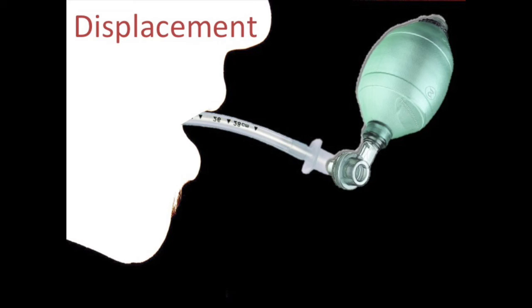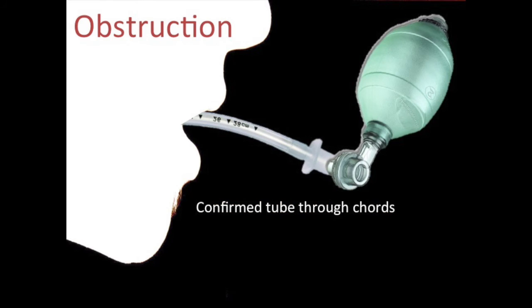Displacement: confirm the tube is in the right place by putting the laryngoscope or King Vision back in the airway and visually confirming the tube passes through the cords. That is the gold standard — not end-tidal capnography, not chest X-ray, not bilateral breath sounds. In our patient, we confirm the tube through the cords. Obstruction: check whether mucus, secretions, or kinking is blocking the tube. Pass a bougie or suction catheter all the way through to confirm no obstruction. In our patient, the bougie passes — so not displaced, not obstructed.